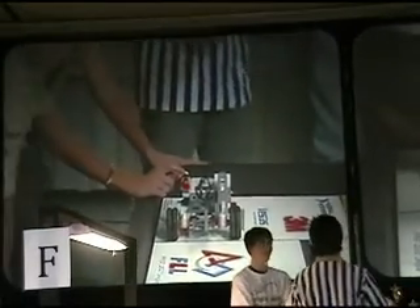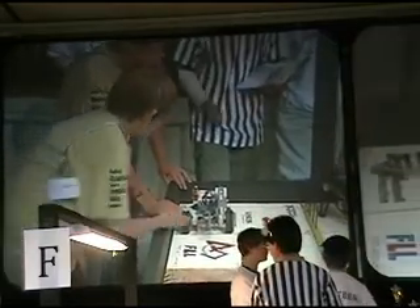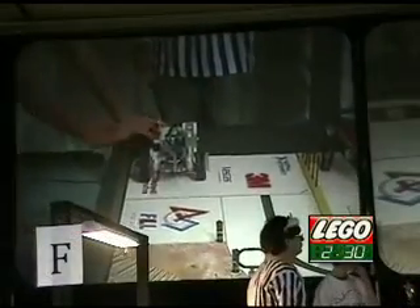They're doing their final robot positioning. There's home base — home base is very important. They'll come back after missions to home base. And they're off.